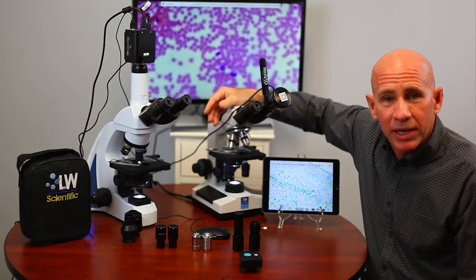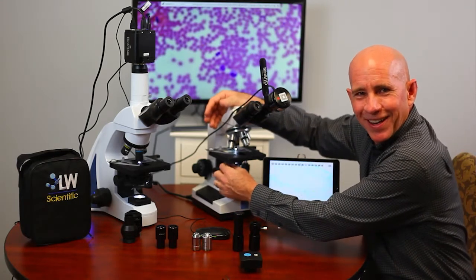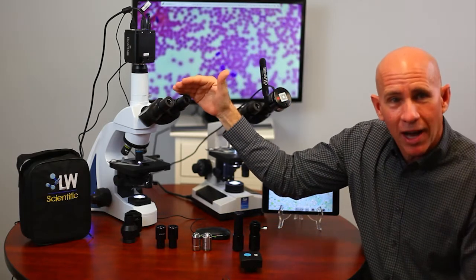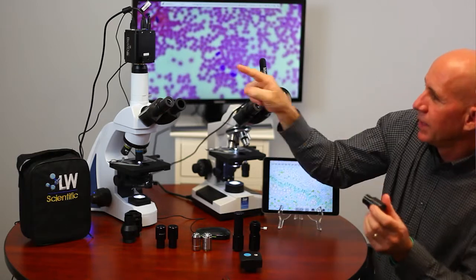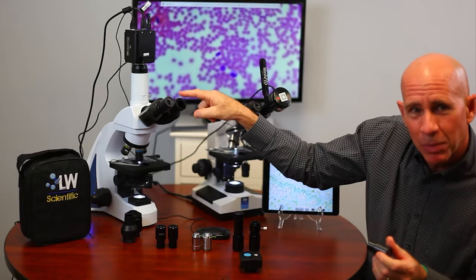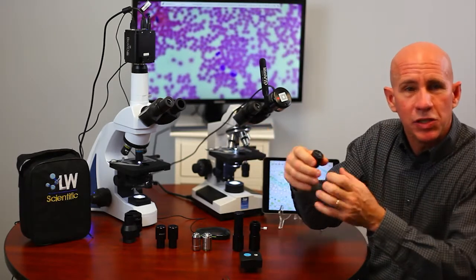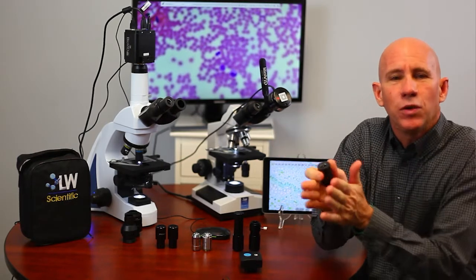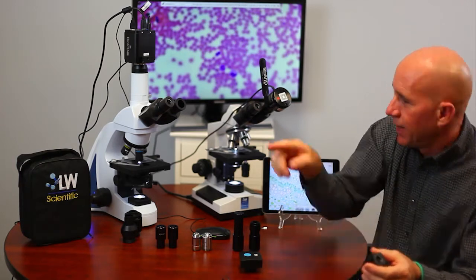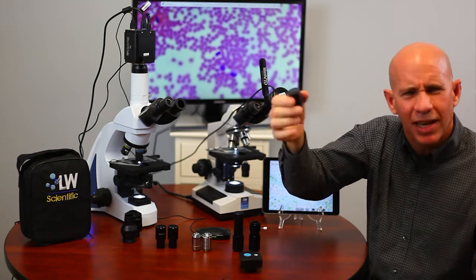We're going to talk about just parts of the microscope and how to use it properly. A lot of people, even my medical customers, go years without learning how to use an iris control — one of the most important things. Starting at the top: eyepieces. It's a 10X eyepiece with a 23-millimeter eye tube. Most microscopes have 23-millimeter eyepieces, so they're interchangeable. Some people like to buy upgraded eyepieces — bigger, wider ones. This is a 10X/18 — the 18 is the field number, which has to do with how wide the eyepiece can see under each objective. A 10X/20 sees a little bit wider than a 10X/18. Everybody's happy with the 10X/18 eyepiece — it's the standard that comes with the scopes.